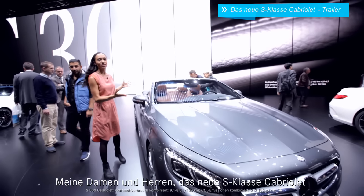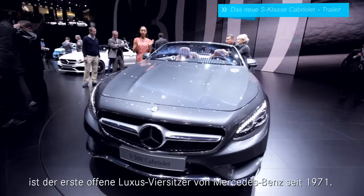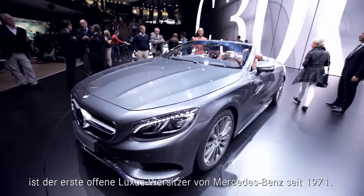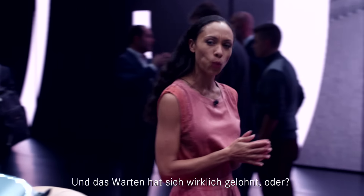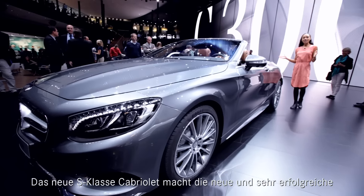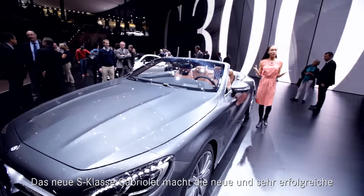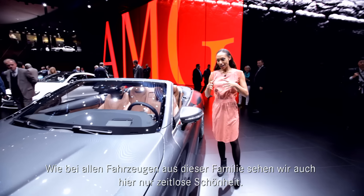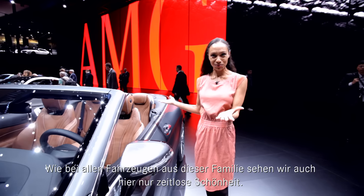Ladies and gentlemen, the new S-Class Cabriolet is the very first open-top luxury four-seater Mercedes-Benz has created since 1971. And when you take a look at it, it was definitely worth the wait. The new S-Class Cabriolet is actually the last member to complete the new and very successful S-Class family by Mercedes-Benz. And as with everyone else in the family, we see nothing but timeless beauty.